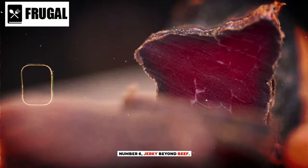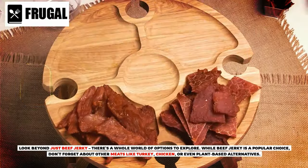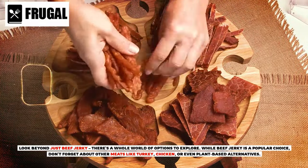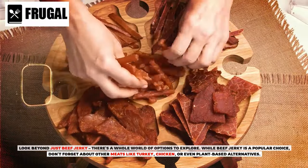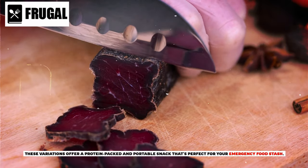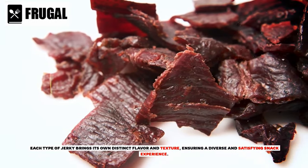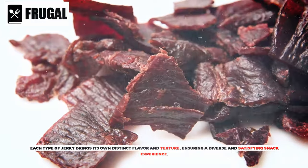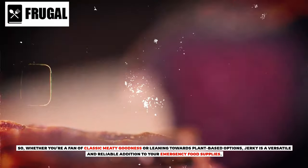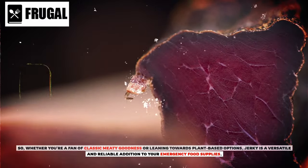Number six: jerky — beyond beef. Look beyond just beef jerky, as there's a whole world of options to explore. While beef jerky is a popular choice, don't forget about other meats like turkey, chicken, or even plant-based alternatives. These variations offer a protein-packed and portable snack that's perfect for your emergency food stash. Each type of jerky brings its own distinct flavor and texture, ensuring a diverse and satisfying snack experience. Whether you're a fan of classic meaty goodness or leaning towards plant-based options, jerky is a versatile and reliable addition to your emergency food supplies.